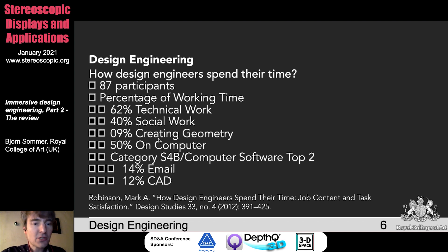The only thing left from the last presentation is this quantification, because I thought it's quite interesting to see what engineers' tasks are and how they devote their time. Technical work is very important, but social work is also a very important factor. As we already expected, 50% of the time is devoted in front of the computer. If you're interested in this, have a look at this paper from Mark Robinson.